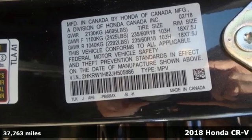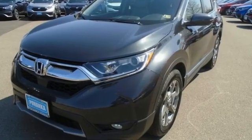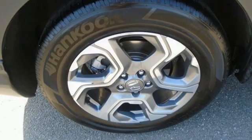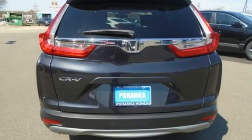A great vehicle is comprised of great features like these: continuously variable automatic transmission, front heated leather bucket seats, streaming audio, auto dimming rear view mirror, and dual zone climate control.